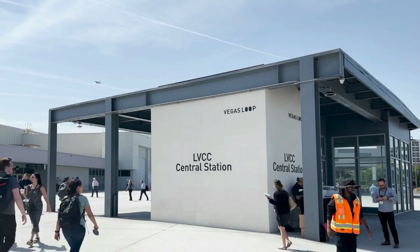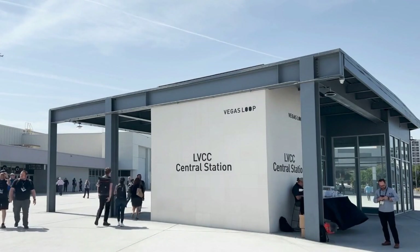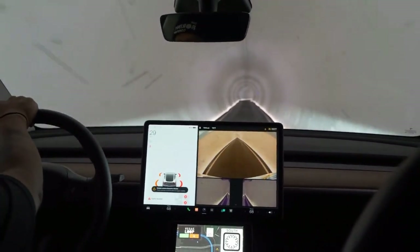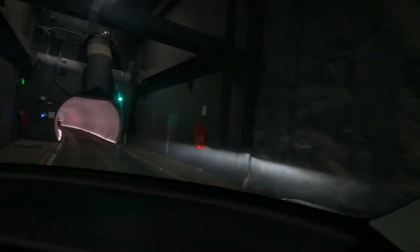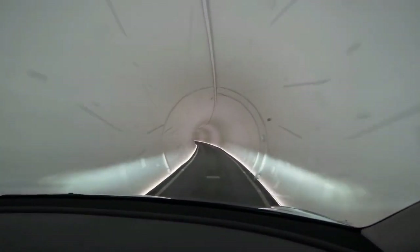Safety is another critical aspect. Smaller tunnels can be engineered with state-of-the-art safety features, such as advanced fire suppression systems and strategically placed emergency exits. These features are tailored to the specific needs of the transport system, ensuring passenger safety at all times. The design includes smoke detection, ventilation systems, and emergency evacuation protocols, ensuring that passengers can be safely and quickly evacuated in case of an emergency. The smaller size also means that these safety systems can be more effectively integrated and managed.